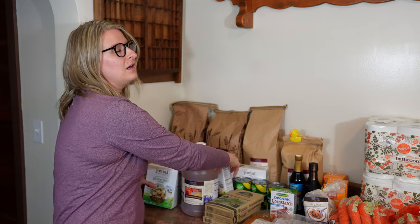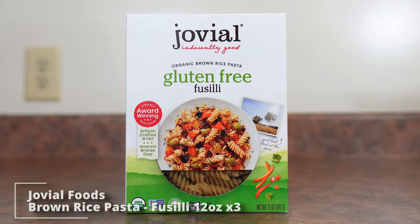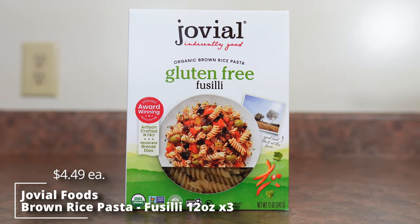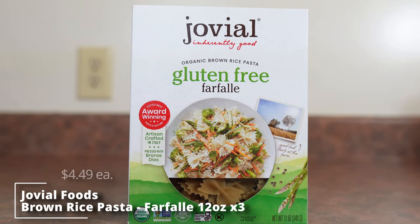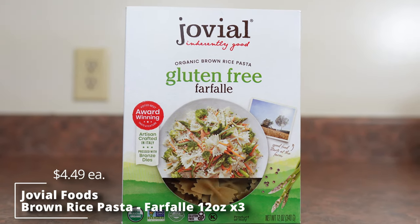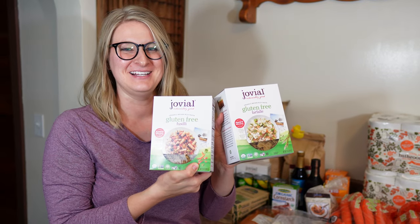We have gotten the Jovial brown rice elbow pasta before and we wanted to try some new ones this time because we really like it. The pasta cooks up really good — not gummy or gross, it's great gluten-free pasta. We got some fusilli and the bow ties, three boxes of each.